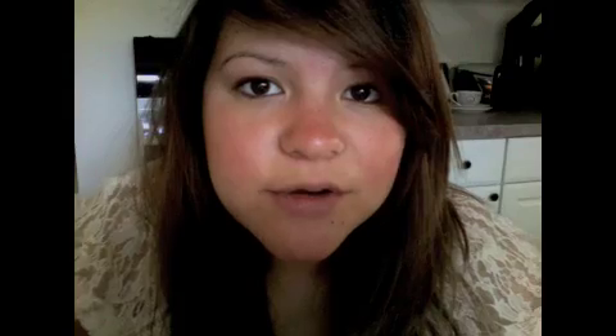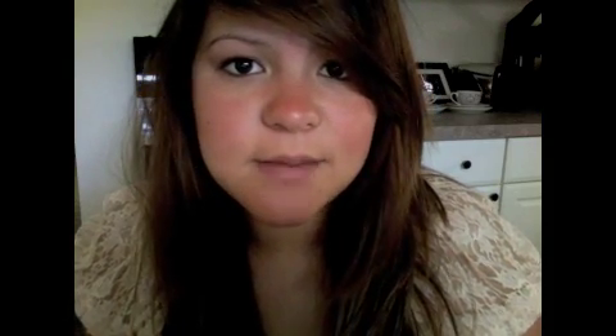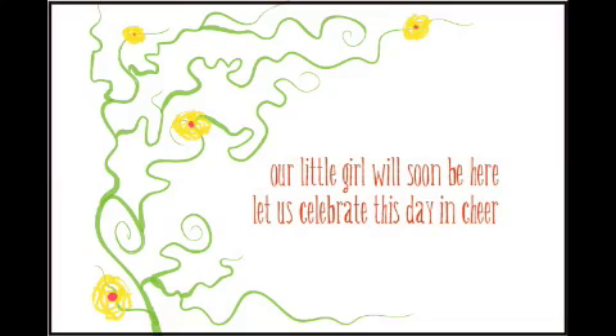I mentioned before that I was sending out my baby shower invitations, so I wanted to share those with you. I designed them and just had them all sent out at the beginning of the week. So here is the front. And here's the back.